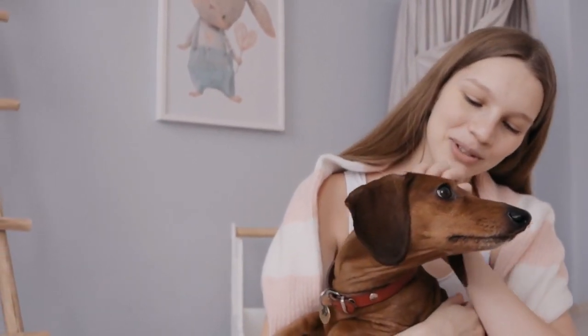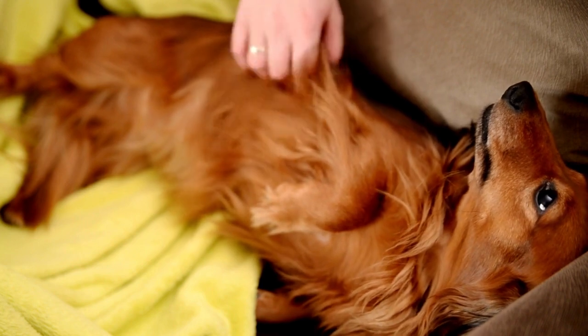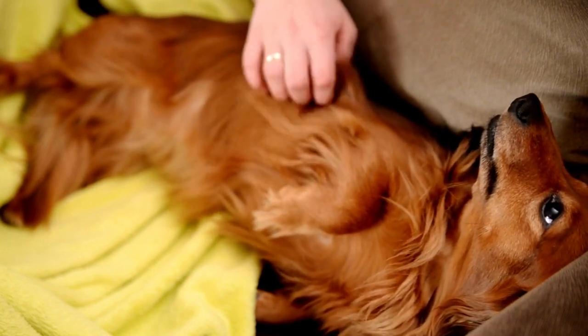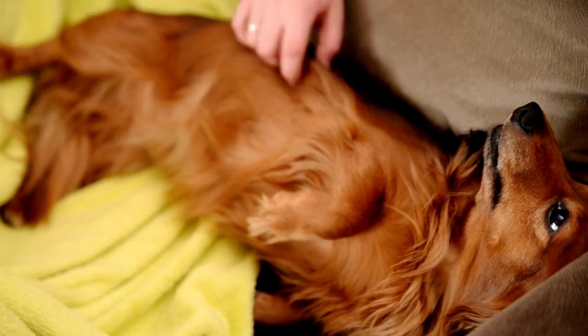Their playful and affectionate personalities make them wonderful family pets. Dachshund personality — these dogs are known for their big personalities packed into a small package. They're loyal and devoted to their owners, often forming strong bonds with their families.